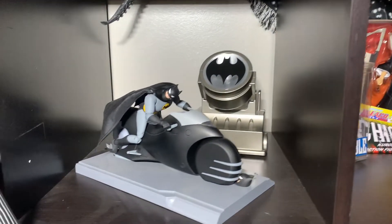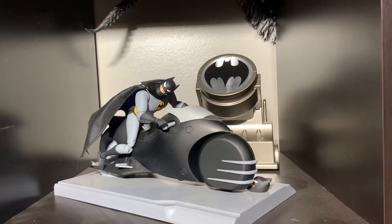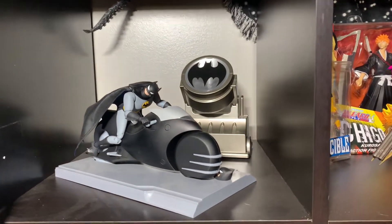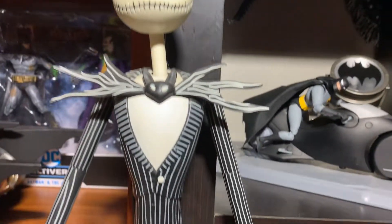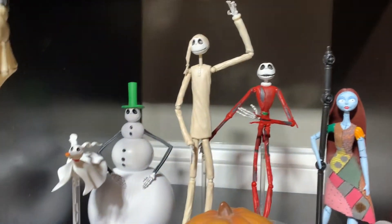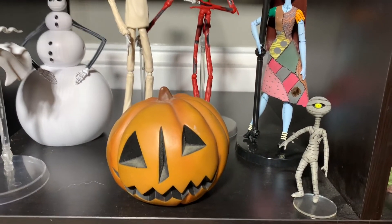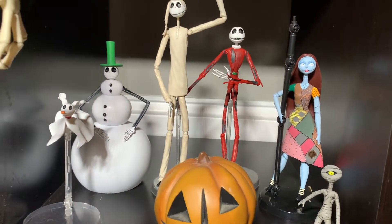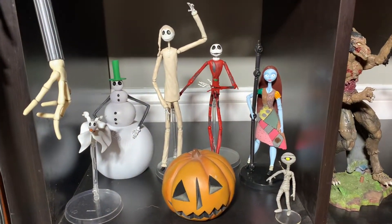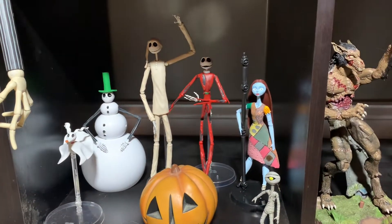Next to that, we have the Batman Animated Series Bat Cycle — the bat symbol actually comes from the Batmobile, you'll see that shortly. Love the Bat Cycle, super awesome. Animated Series is one of my favorite Batmans. Then going down, you've got my Nightmare Before Christmas stuff — I have a Nightmare Before Christmas tattoo, love it. Got Jack Skellington, Sally, Zero, the mummy — he came with Sally — and the pumpkin. The big Jack Skellington was given to me a long time ago from a friend, he actually talks, which is super cool. One of my favorite movies.